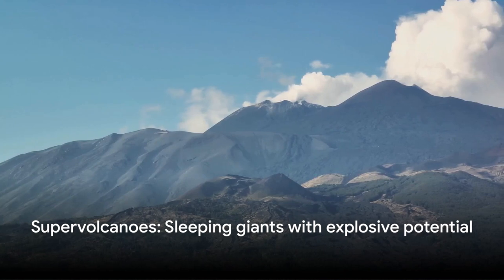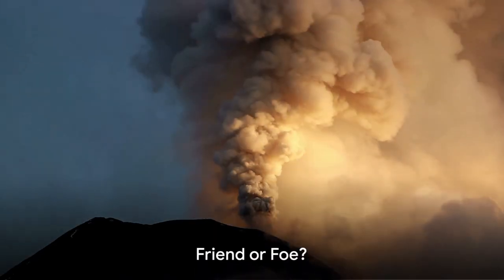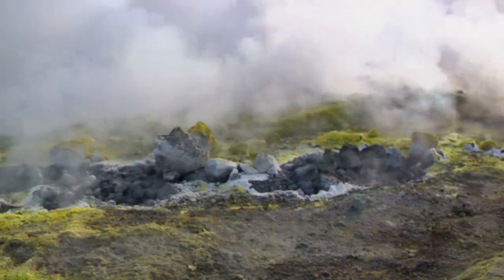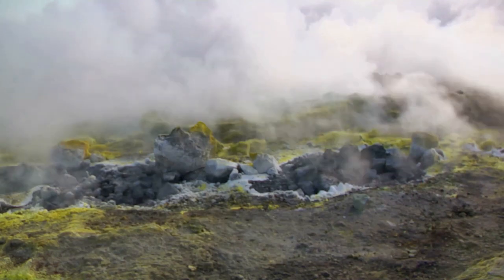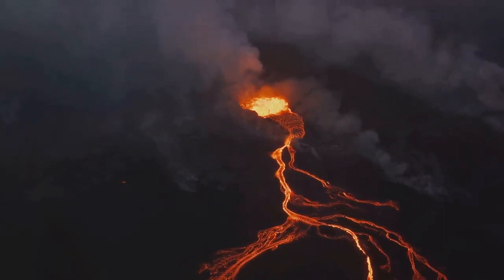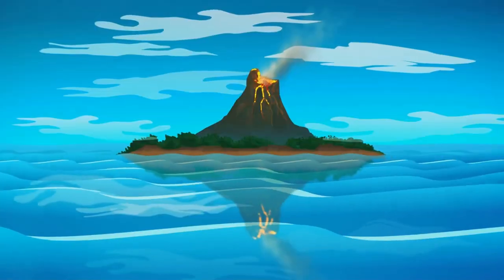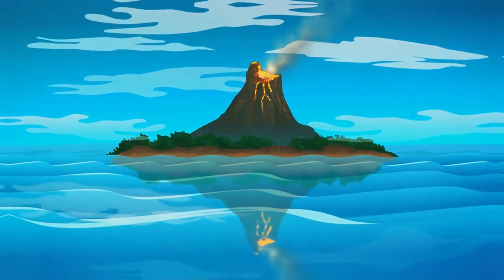Supervolcanoes may be sleeping giants, but they're definitely not to be underestimated. Now, I know what you're thinking — should we be scared of supervolcanoes? Well, not really. These slumbering giants do have a fiery temper, but they only lose their cool every few hundred thousand years or so. Plus, we've got a team of super-smart scientists keeping a close eye on them. They have early warning systems and evacuation plans ready to roll out if needed. So while supervolcanoes are incredibly powerful, we're prepared to keep everyone safe.